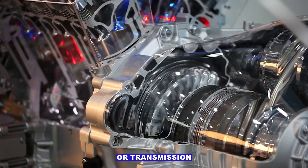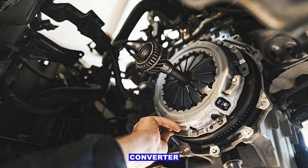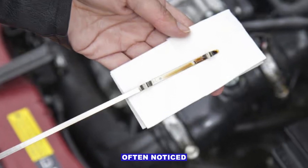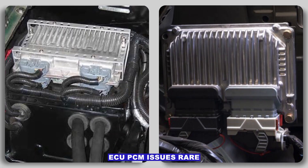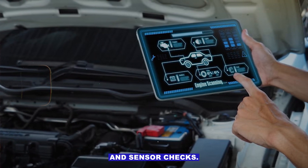Torque converter or transmission issues — worn clutch packs or a failing torque converter can create abnormal pressure readings, often noticed when fluid and sensor are fine but the problem persists. ECU/PCM issues are rare and should only be considered after all mechanical, wiring, and sensor checks.